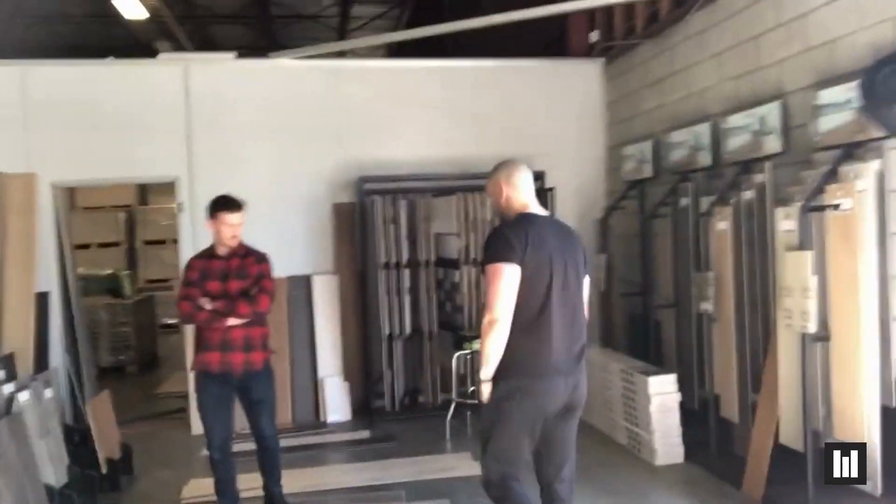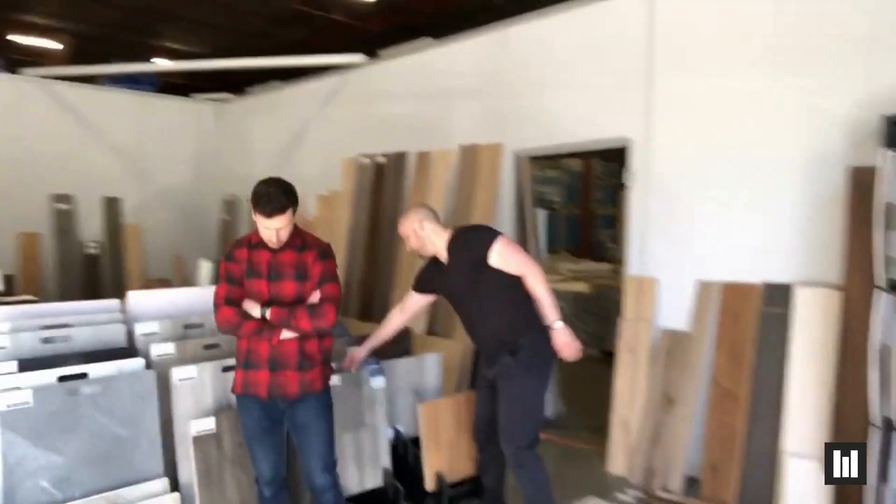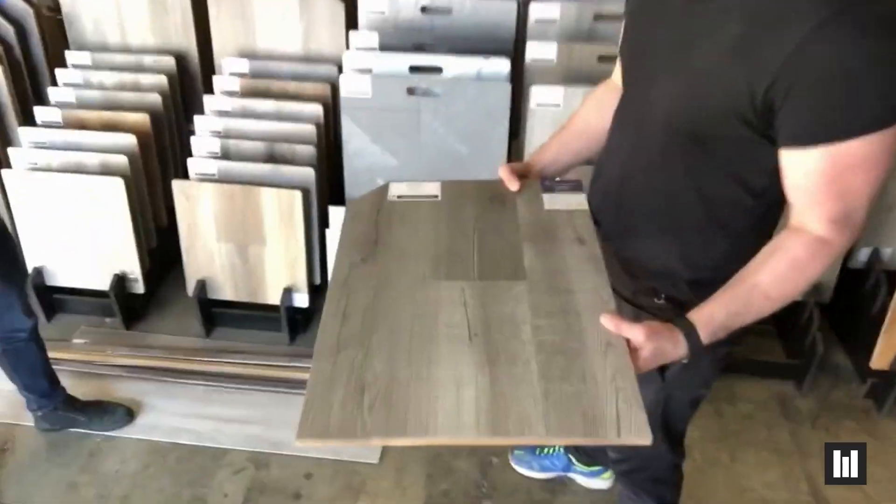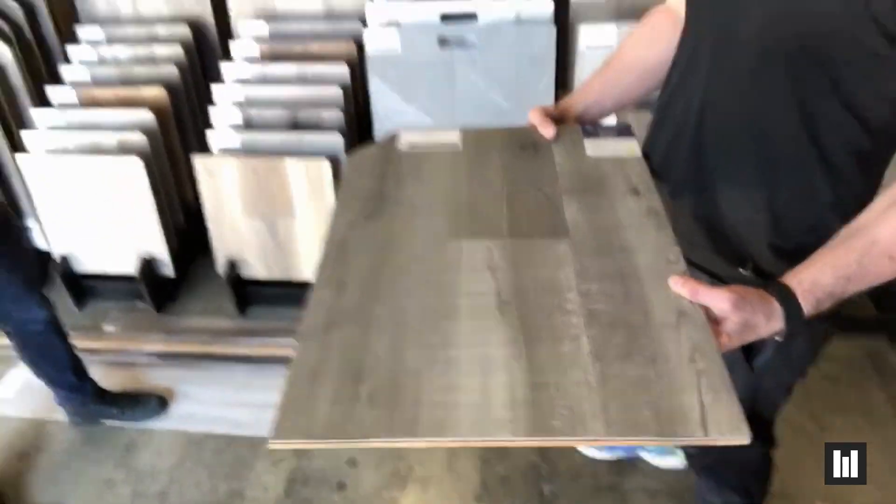Last but not least for our more cost-effective vinyls is the Carson. It's $1.89 a square foot, which is an unbelievable price point. Light gray, still incredibly popular. It's a 3.5 mm SPC core with a 1.5 mm underpad attached.